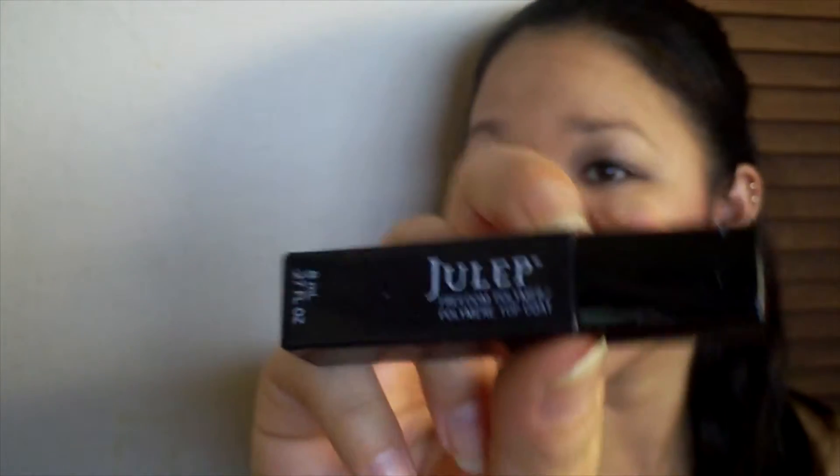Next up is my Julep Top Coat. I decided to get rid of it because it was coming out gloppy. I got this for free in a sample box, so I haven't really purchased Julep products before. It was good while it lasted, and I might subscribe to Julep in the future.